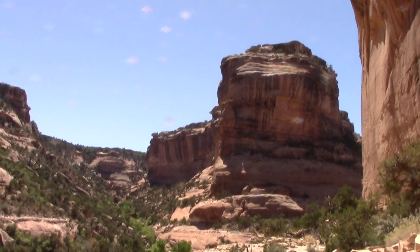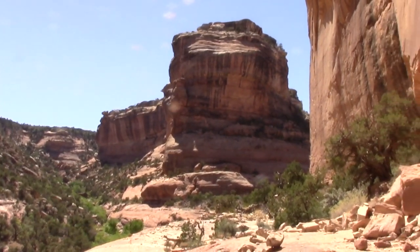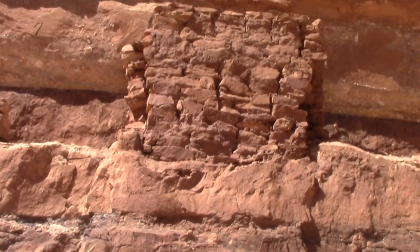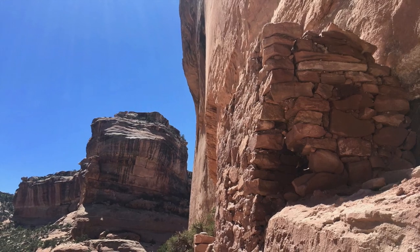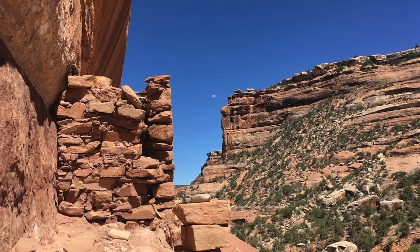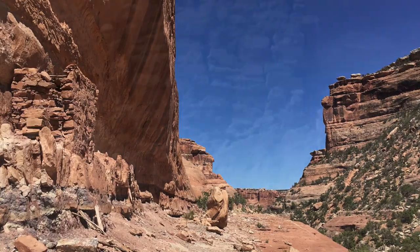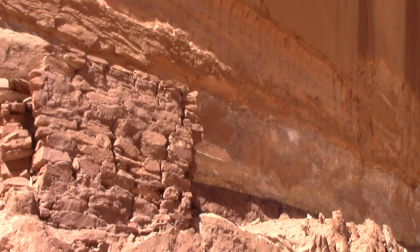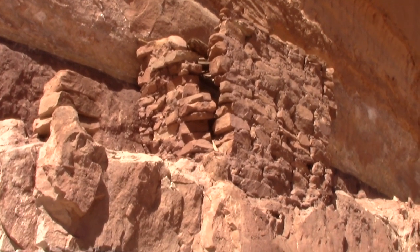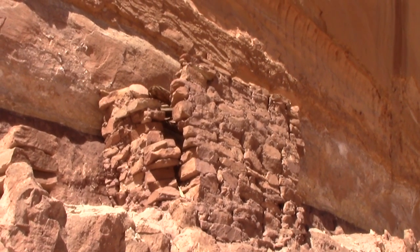After dropping down onto the canyon floor here in Fish Creek Canyon, I walked a little bit upstream and came to my first ruin. It's got three walls with what looks like a wooden framework of a roof still remaining. Incredible how that can still be intact after 700-plus years.